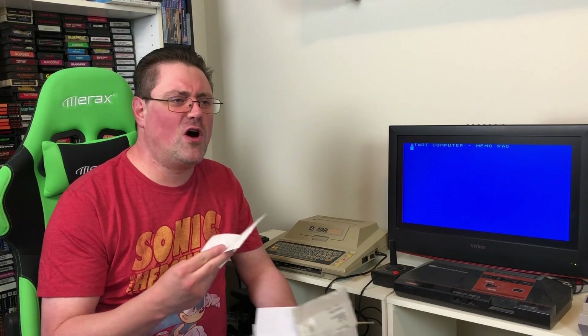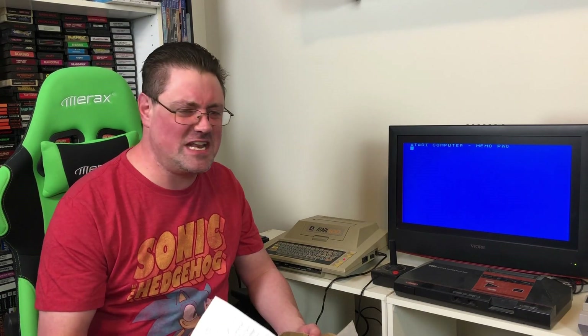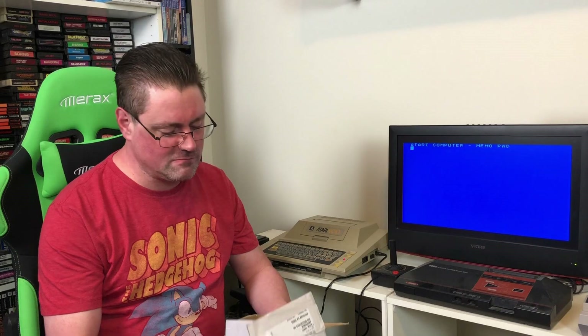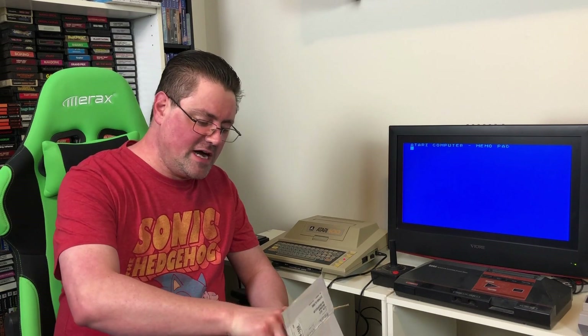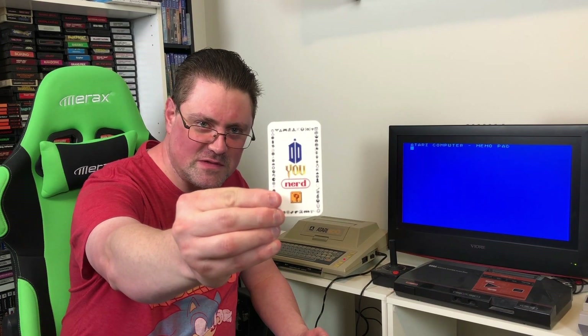Do You Nerd covers all kinds of stuff from comics to games, VGM unboxings, Ren fair attendance, convention action — you just got to see these folks. Again I'll put their information in the description of this video. But they've sent some really cool stuff here. Let's see what we've got. We've got the official business card of Do You Nerd — such a cool logo to go along with such cool people.